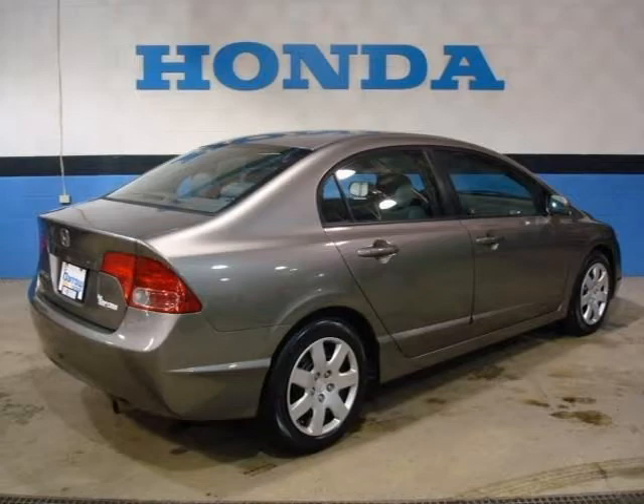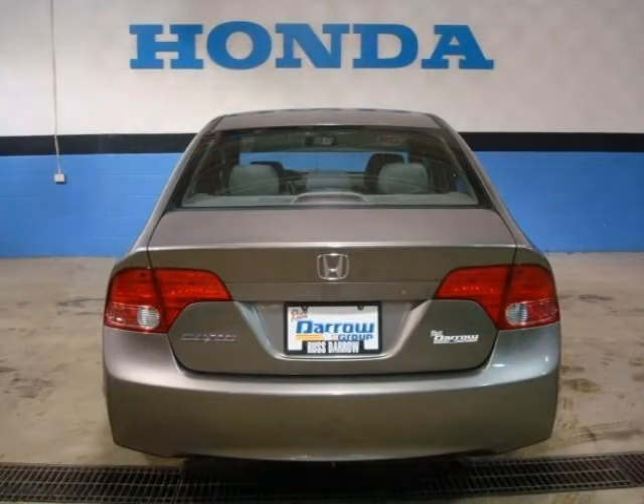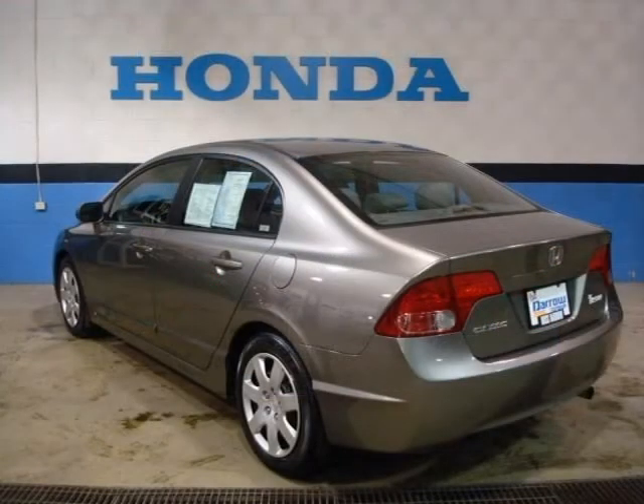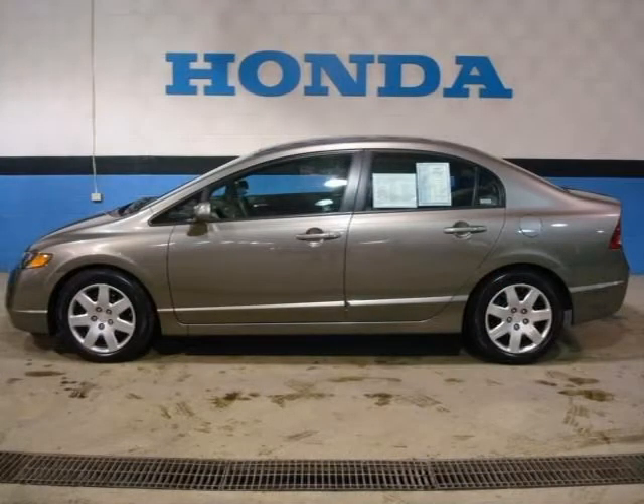This vehicle features a 1.8L SOHC MPFI 16-valve i-VTEC 4-cylinder engine, 16-inch steel wheels with full covers, a 160-watt AM/FM stereo with CD player, 4 speakers, MP3/WMA playback, speed-sensitive volume control, and many other features.